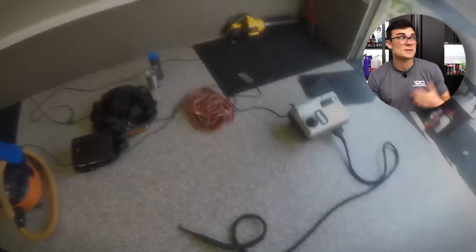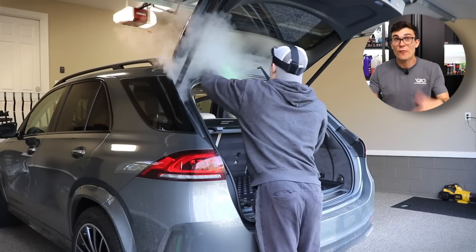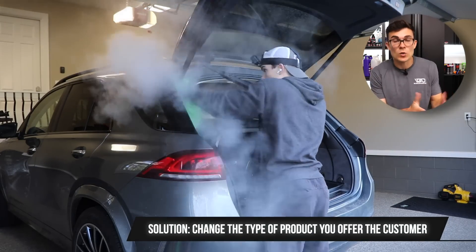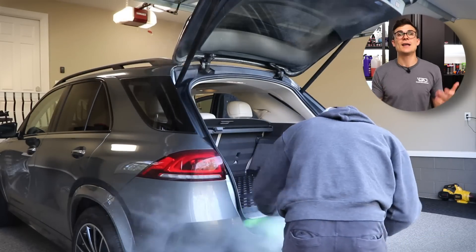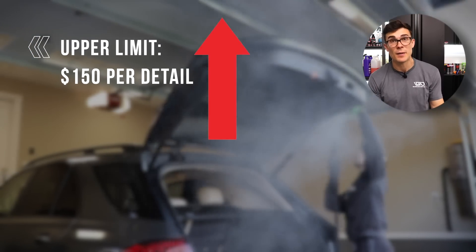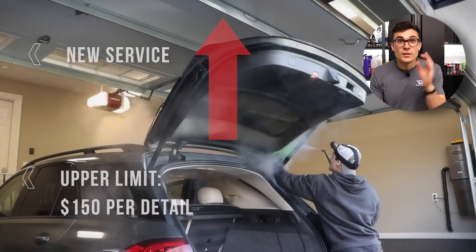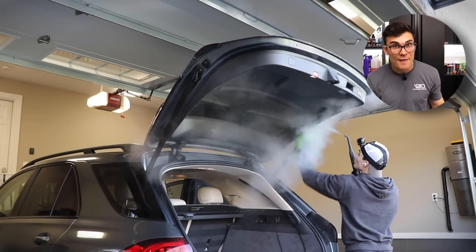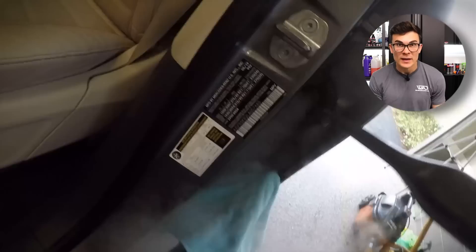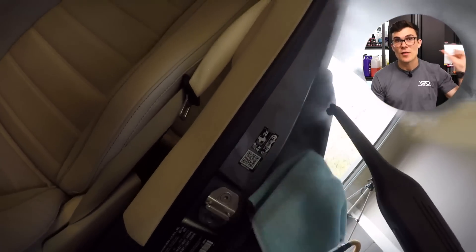The question becomes: how do I increase my prices so I'm making more per hour while working the same amount of hours? We have to change the type of product we're giving to the customer, and the perceived value of that product has to go up. If my customers have an upper limit on maintenance detailing prices — say $150 — then I have to offer them something they're willing to pay more for. Years ago I shifted my focus heavily onto ceramic coatings and paint correction, and I stopped taking on new maintenance clients because I knew it wasn't going to get me where I wanted to go.